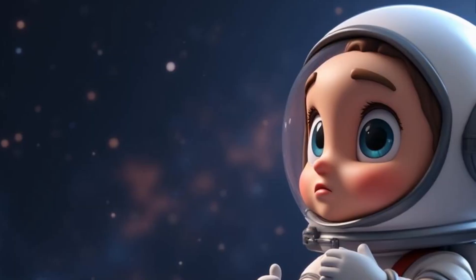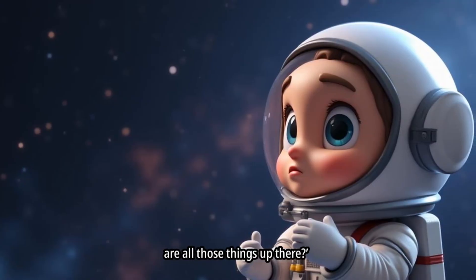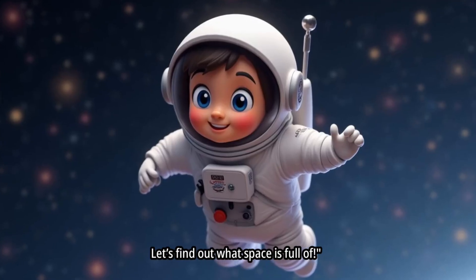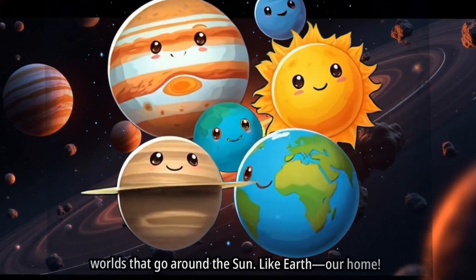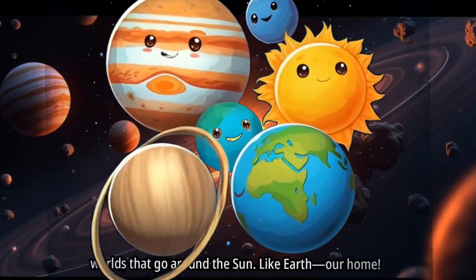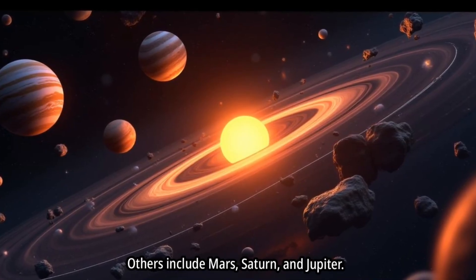Hey friends, have you ever looked up at the stars and thought, what are all those things up there? Let's find out what space is full of. First up, planets. Planets are big round worlds that go around the sun, like Earth, our home. Others include Mars, Saturn, and Jupiter.